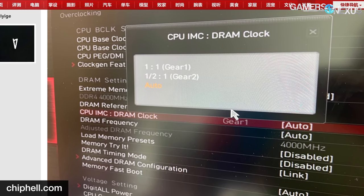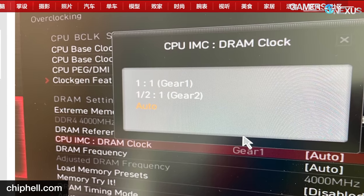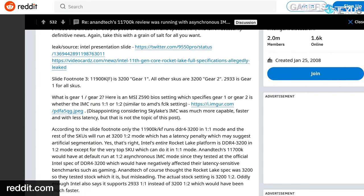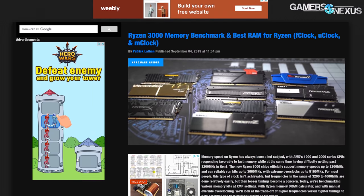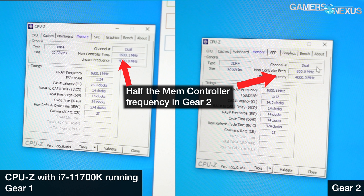The MSI BIOS has an option labeled 'CPU IMC to DRAM Clock' with options for Auto, 1-to-1 (Gear 1), and 1.5-to-1 (Gear 2). Based on this, Reddit members deduced that Intel introduced an option analogous to AMD's IMC-to-memory clock ratio. The true clock speed of DDR4 RAM is half the data transfer number: DDR4-3200 has a clock of 1600MHz, DDR4-2933 has a clock of 1466MHz. So the default for the 11700K runs 2933 memory at a 1-to-1 IMC clock of 1466MHz, and 3200 memory at a 1-to-2 IMC clock of 800MHz.